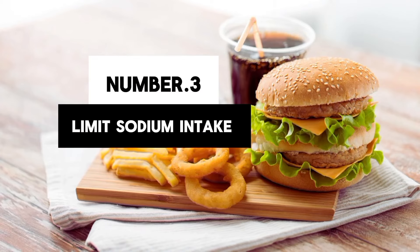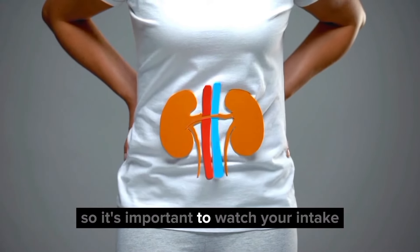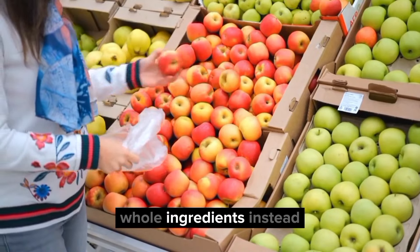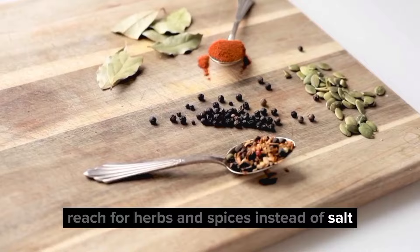3. Limit sodium intake. Too much sodium can put a strain on your kidneys, so it's important to watch your intake. Avoid processed foods and opt for fresh, whole ingredients instead. And when seasoning your meals, reach for herbs and spices instead of salt.